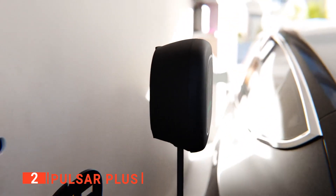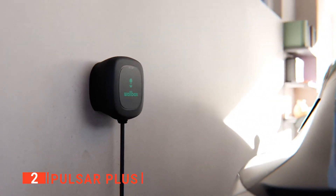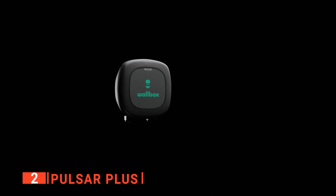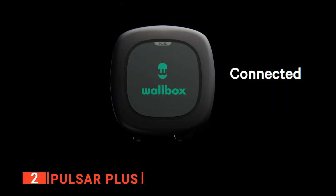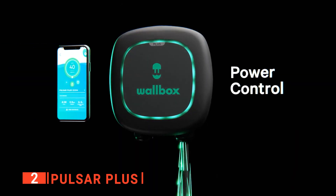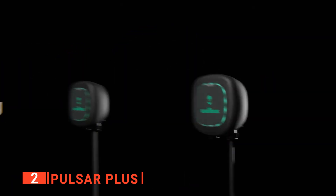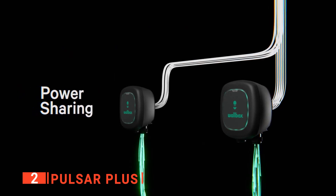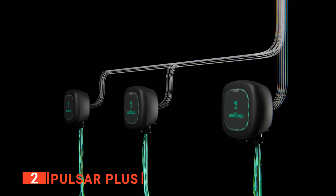Using the My Wallbox app, you can connect the charger to your smart devices, allowing you to control and monitor your charger through Bluetooth or Wi-Fi wirelessly. With the app, you can create charging schedules to reduce the cost of charging, set reminders, and get notifications assessing the charge progress. This product is UL-listed for electrical safety and NEMA Type 4 rated for water tightness and dust resistance, making it suitable for extreme weather events and a good choice for outdoor installations.